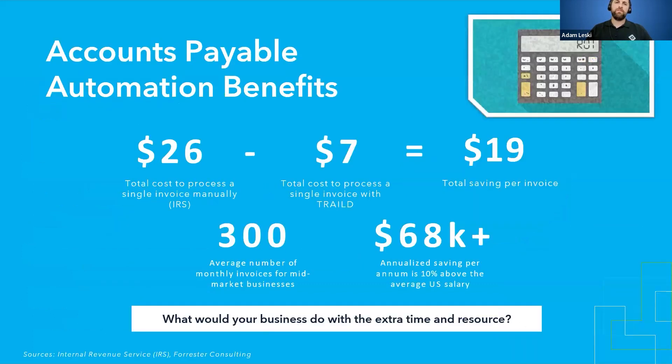With those challenges come the automation benefits of introducing something like Trailed. For AP automation specific to the construction industry, the IRS did a study that looked at the average cost per document to process through a business — taking into account salary overhead, the operational cost of getting invoices keyed in, matched to purchase orders and subcontracts, indexed, and entered into the accounting system. All of that overhead costs approximately $26 per document. When you introduce a system like Trailed, you're looking at reducing that cost by up to $19 per invoice, bringing it down to about $7 per invoice.